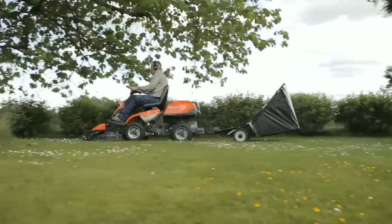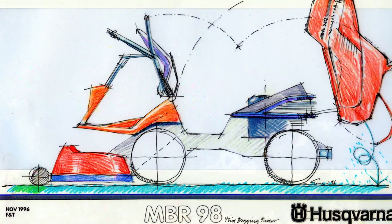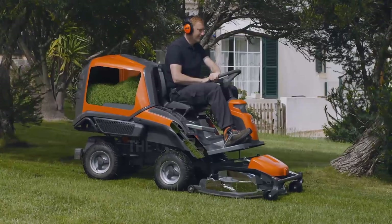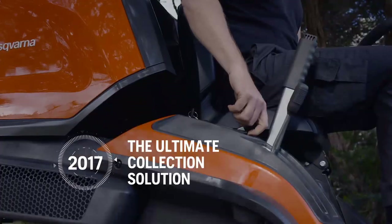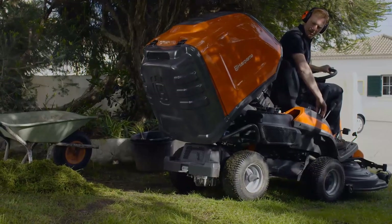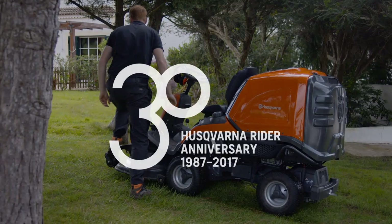Husqvarna's engineers had tried for a long time to create an optimal solution for the collection of cut grass. Now, the technical breakthrough has occurred in Husqvarna's most recent model — the Rider Collection. With this groundbreaking innovation, Husqvarna crowns its Rider's 30-year history. Keep an eye out for them.